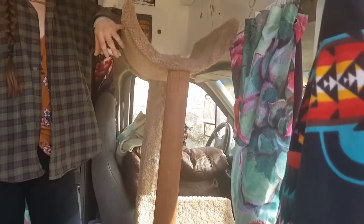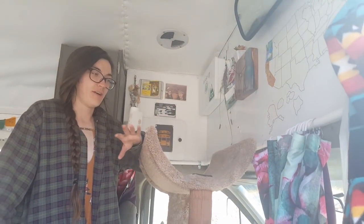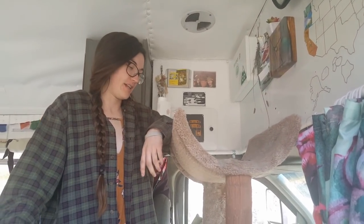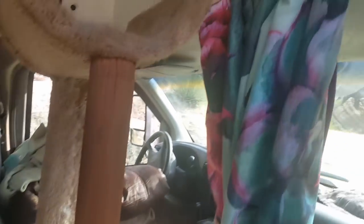We got our cat tower. We didn't want to get rid of it because it was kind of like the only thing in our apartment that we really used. The cats used it, but they don't use it now really, so we might get rid of it.